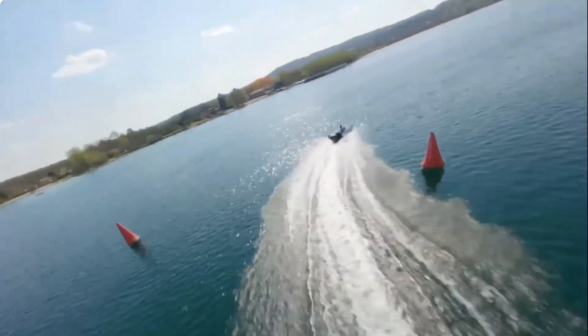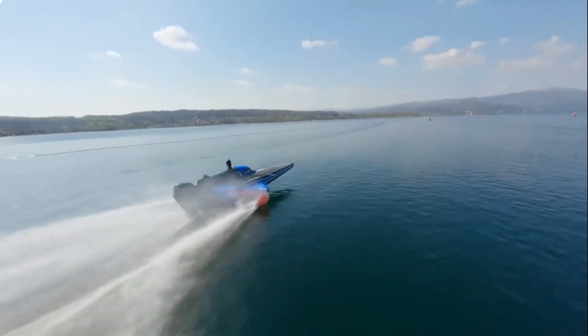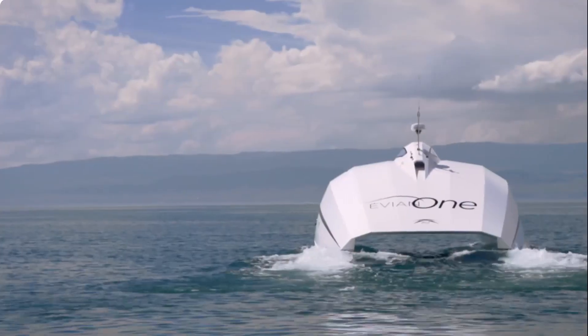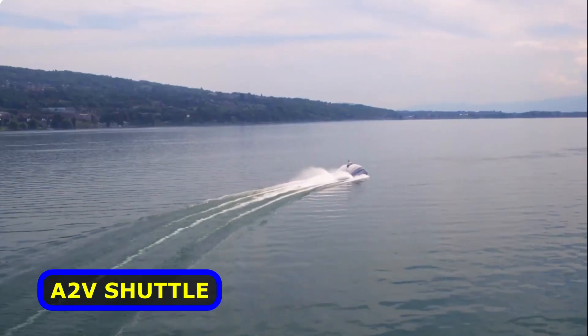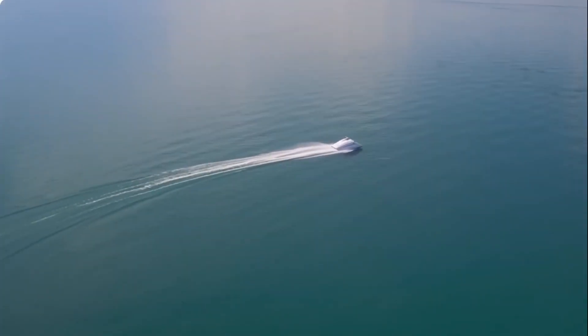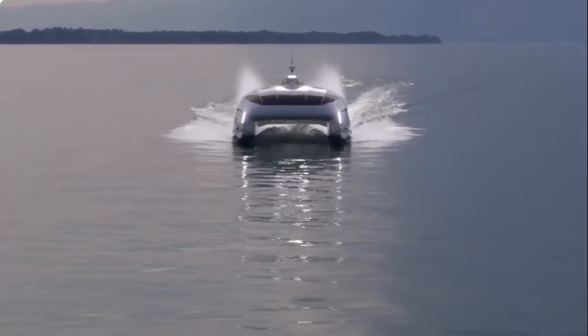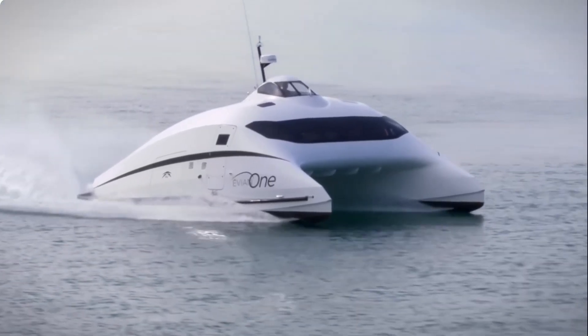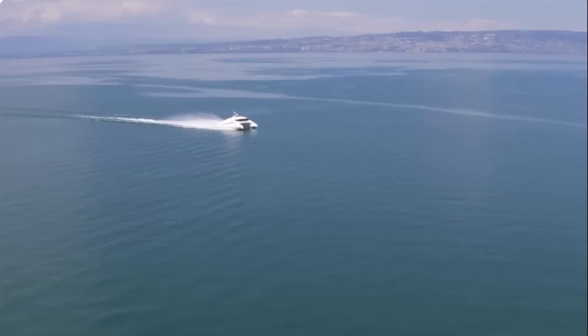Wait a minute — brakes in the water? This one is really cool looking. Called the A2V Shuttle, let's take a look at this catamaran-style futuristic-looking design. The creators claim it's a new generation of transport vessels, because the faster it sails, the less fuel it consumes.